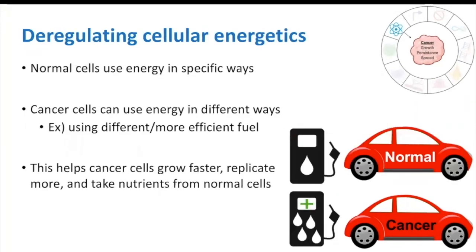The last hallmark in this section is deregulating cellular energetics. Normal cells use energy in very specific ways, but cancer cells can use energy in different ways that help them grow faster, multiply more, and even take nutrients from nearby normal cells. We can think of this as our normal cell car using just one type of fuel, while our cancer cell car can use more fuel that might be more efficient and gives it a growth advantage.